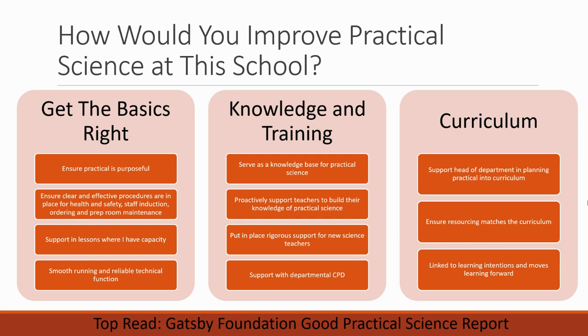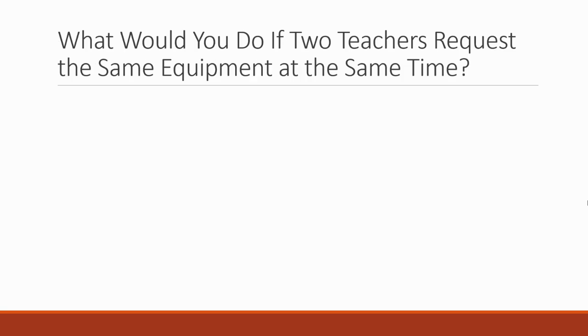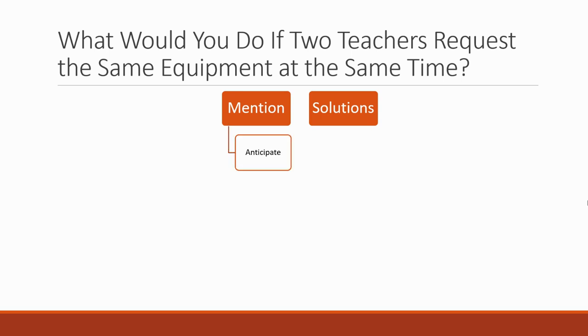Now we have a really strong answer and lots of things you could talk about to make a strong case for them hiring you. Another thing that commonly affects technicians is: what would you do if two teachers request the same equipment at the same time? It happens all the time. If you are presented with a problem in your interview, always talk about solutions — don't talk about why it's a big problem and there's nothing you can do. Talk about how you can fix it or reduce it.